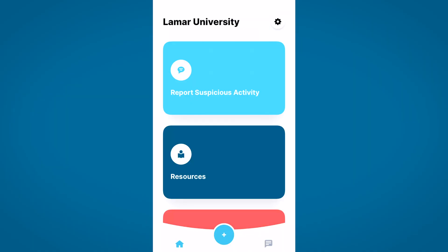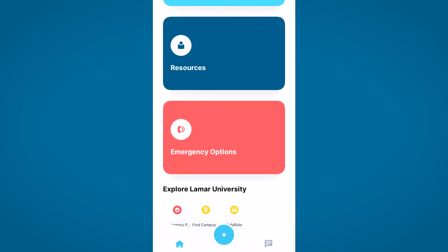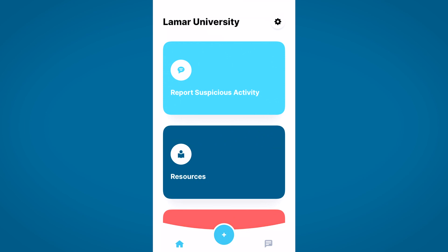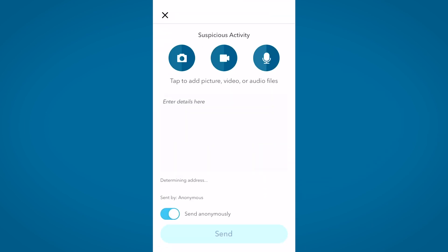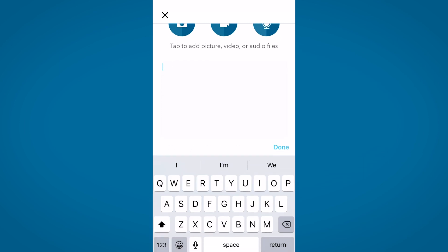The four main features of the app are Report Suspicious Activity, Resources, Emergency Options, and SafeWalk. To report suspicious activity, click the button and you can upload photos, videos, or audio files and fill in the details in this box. You can even choose to remain anonymous.